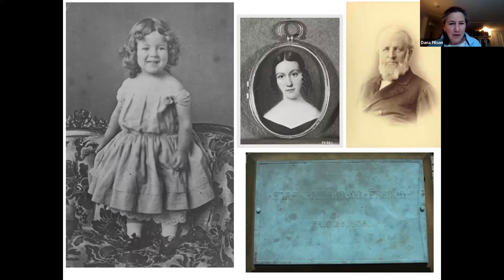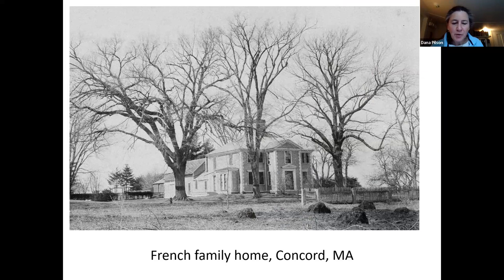Let me take a moment to back up a bit and give you some background about French. He was born in 1850, the fourth child of Anne Richardson French and Henry Flagg French, a noted lawyer and judge in Exeter, New Hampshire. Old New England families, the French and Richardson ancestry goes back hundreds of years. French is pictured here at three years old, but just three years later, he was to have his very first encounter with death. His mother died when he was only six years old. His father remarried and the family moved about from Cambridge to Amherst, Massachusetts.